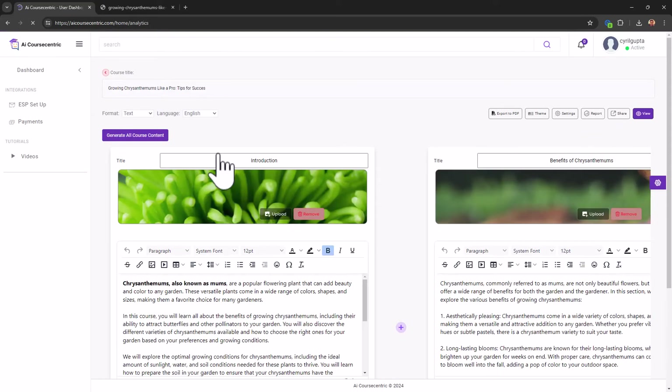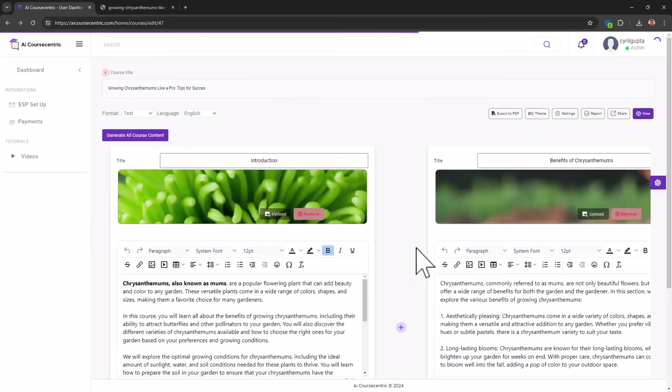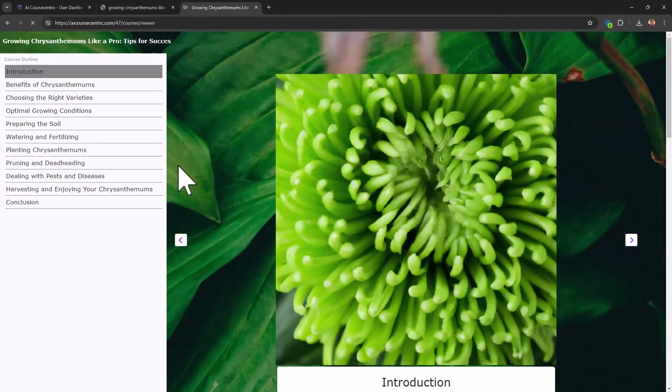There is also a Reports section. If people have seen your course or bought something, you'll get details here — where traffic is coming from (YouTube, Facebook, LinkedIn, Twitter), how many viewers and visitors you got, how many orders and paid orders, and how many people are actually using the courses. It's like an admin console. You can also use the Share button to embed the course via iframe on your website.